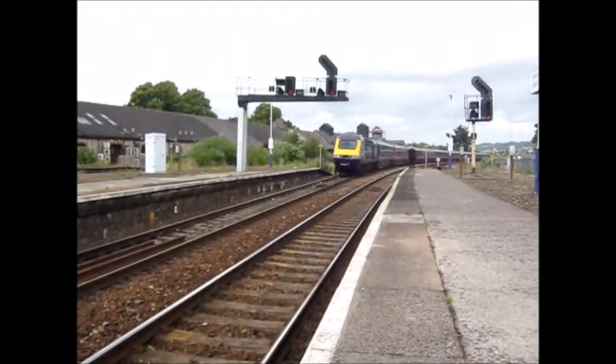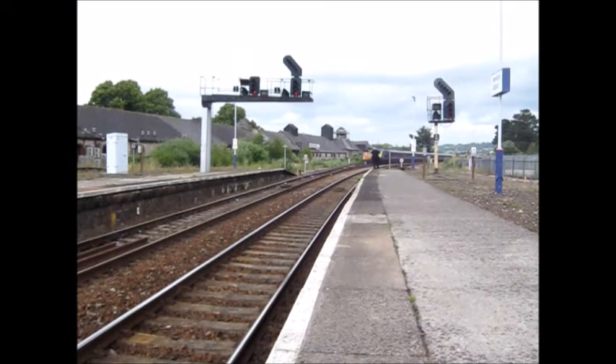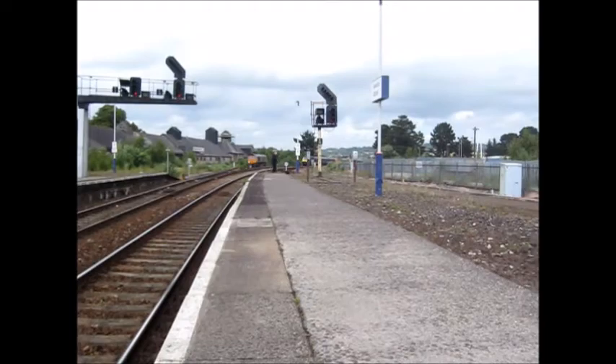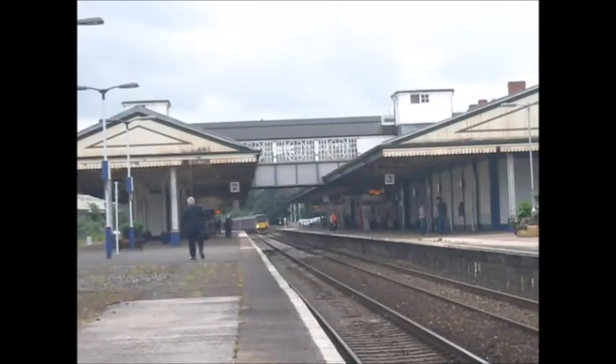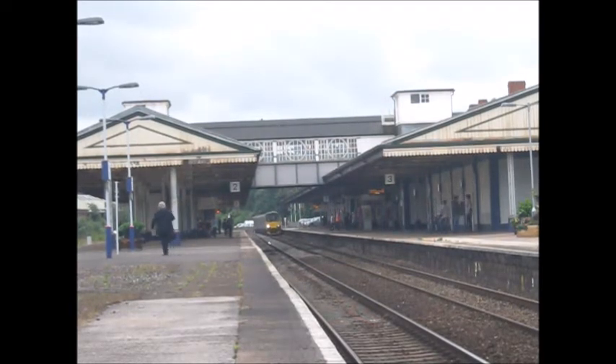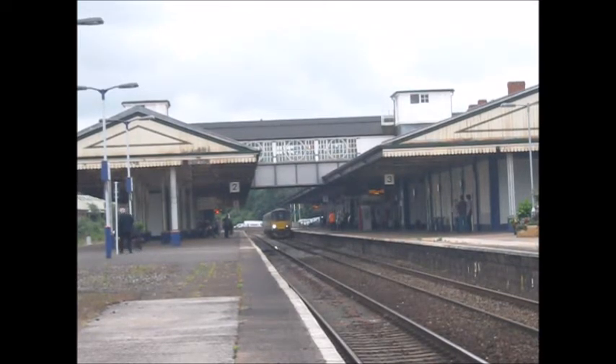43094 for the service to London Paddington, again with the GBRF Class 66 in the background. Arriving in we have a 150 — it did give off a two-tone, I didn't catch that unfortunately. This will be forming the service to Exmouth, and it's probably the same set we just saw go through the platform.